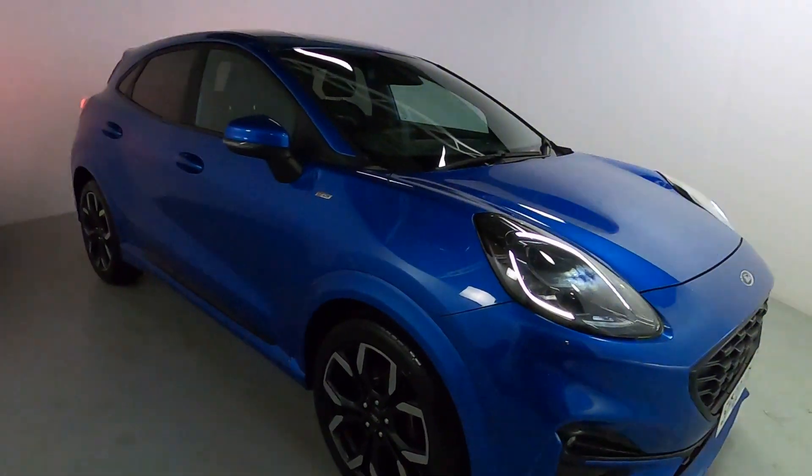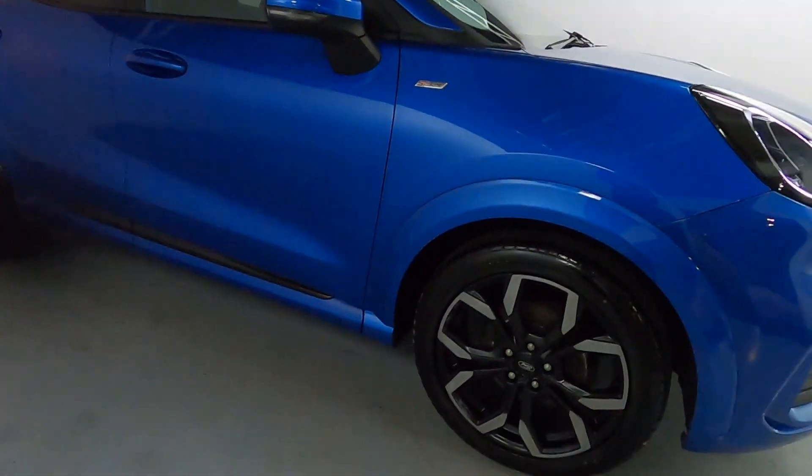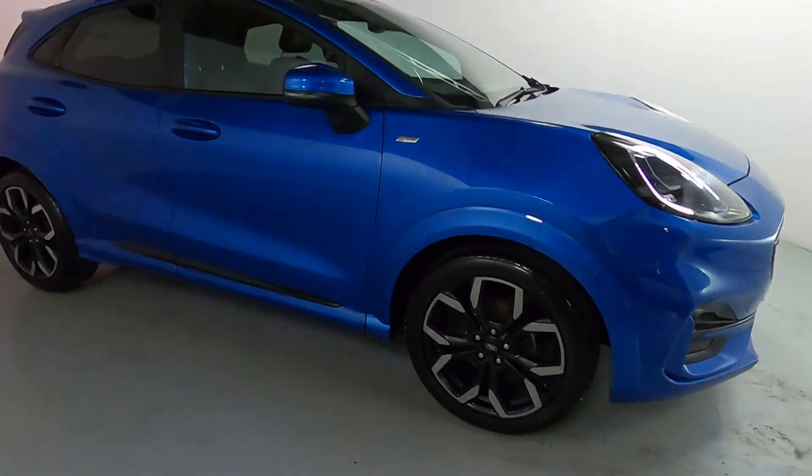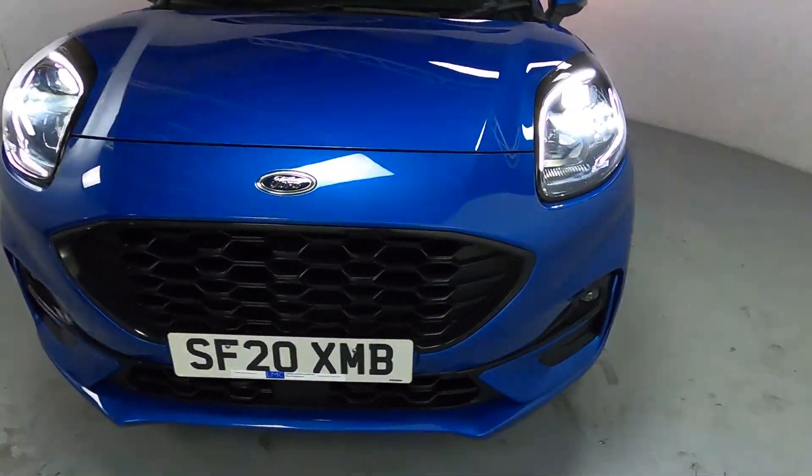Absolutely gorgeous looking car in this deep blue colour. ST-Line badging all the way around the vehicle with polished faces on these black alloy wheels. Nice light daytime running lights with a blacked-out grille.